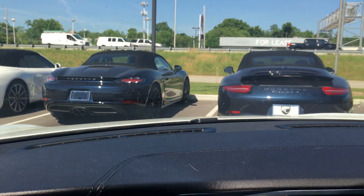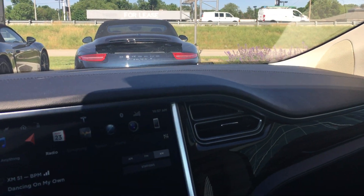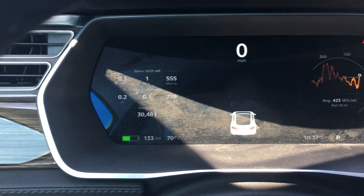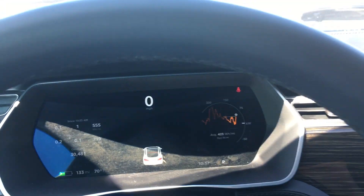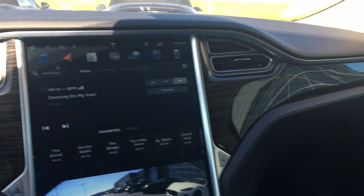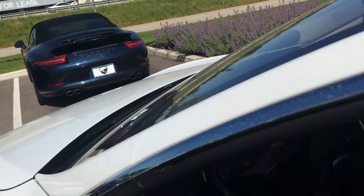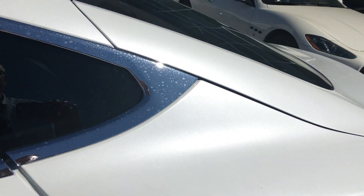Just an absolutely beautiful car. Your mileage is at 30,450 miles. Check out the back seats as well.